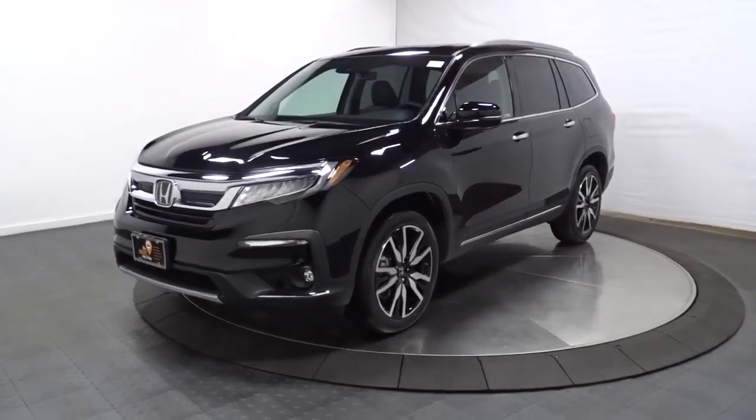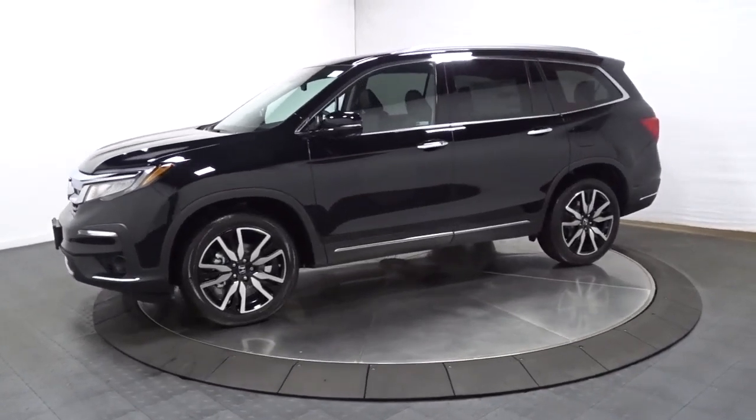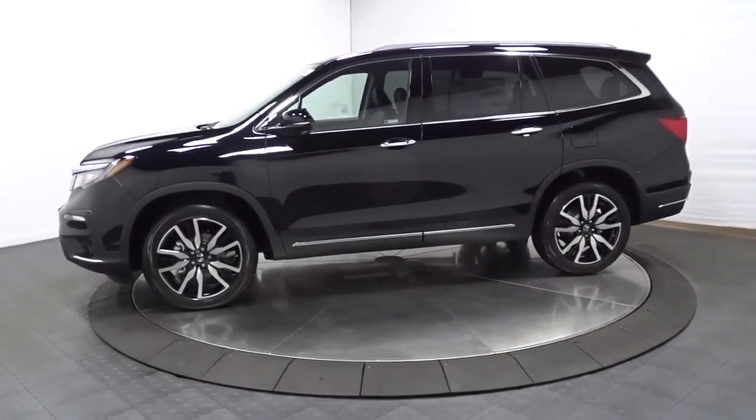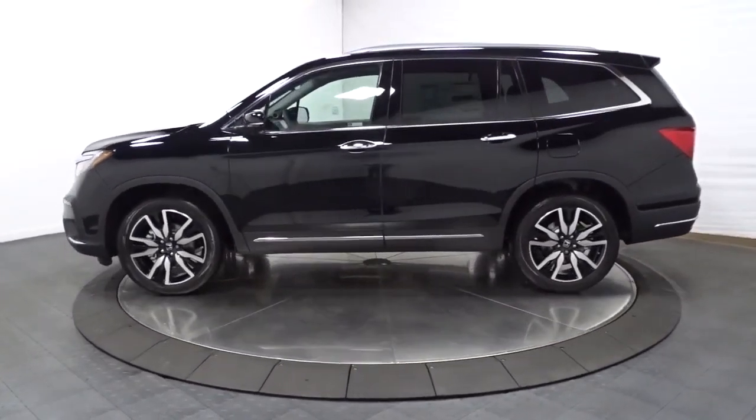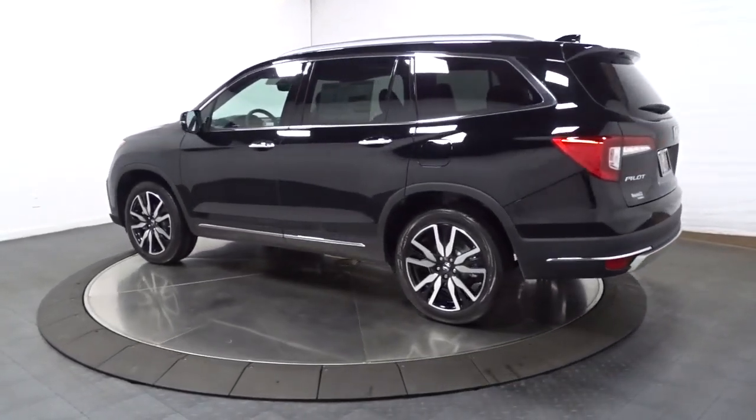Get acquainted with the 2022 Honda Pilot. Looking for a can-do family SUV? This stylish Pilot delivers a smooth, comfortable passenger experience with seating for up to eight, the latest in safety and connectivity technology.